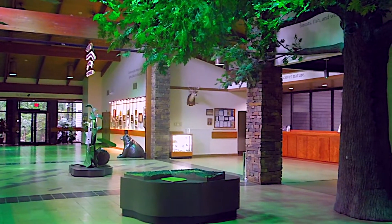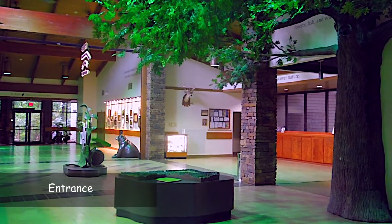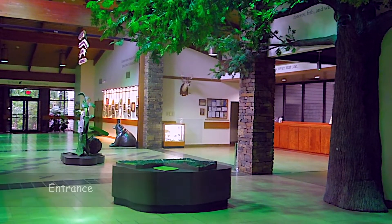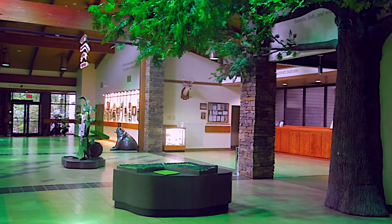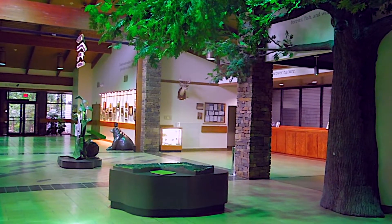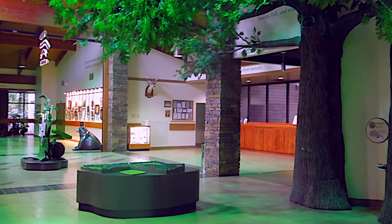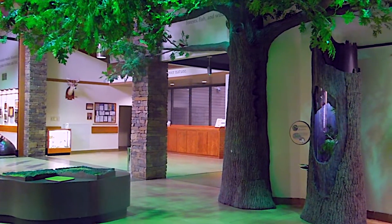This is the incredible Springfield, Missouri Nature Center, which is just beyond belief. I used to tramp around these grounds as a teenager before this facility was ever put together. This is what has culminated over about the last thirty years.